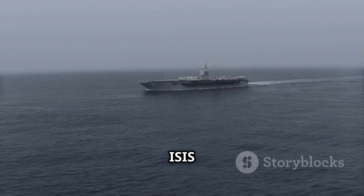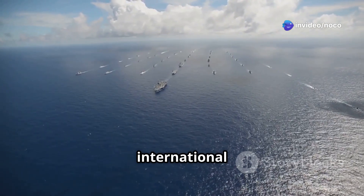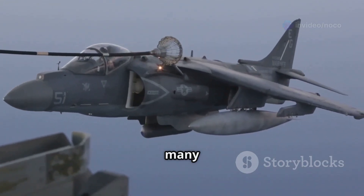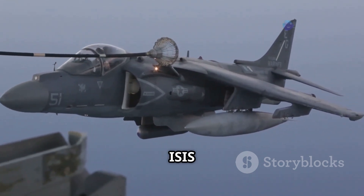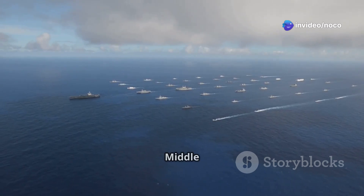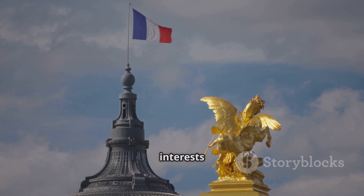More recently, the Charles de Gaulle has been fighting ISIS in Iraq and Syria. As part of Operation Shamal, the French military's contribution to the international fight against ISIS, the carrier's aircraft have attacked many ISIS targets. These missions have been vital in degrading the operational capabilities of ISIS and supporting coalition forces on the ground. The carrier's presence in the Middle East shows France's commitment to fighting terrorism and its willingness to use its military to protect its interests abroad.